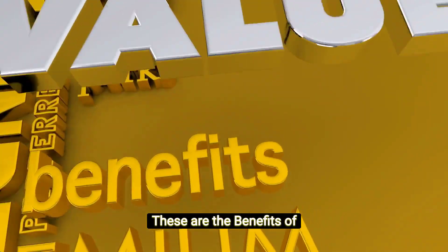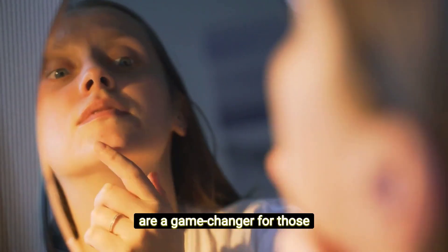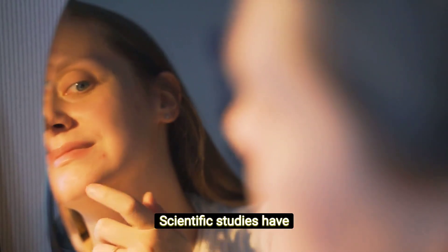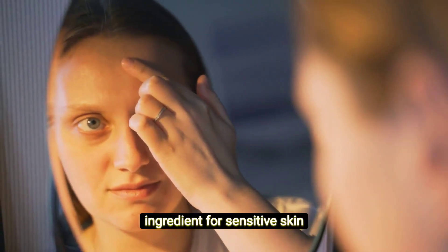Anti-inflammatory powerhouse: Niacinamide's anti-inflammatory properties are a game changer for those dealing with acne and rosacea. Scientific studies have demonstrated its ability to quell redness and inflammation, making it an essential ingredient for sensitive skin types.